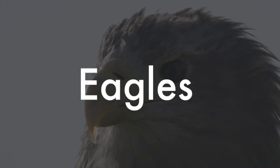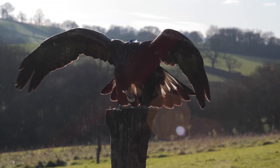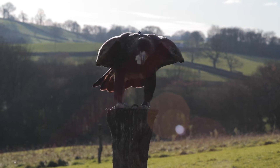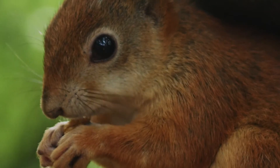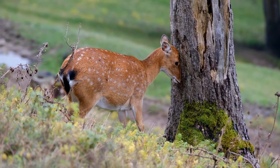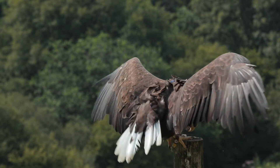Eagles are the largest raptors. They have thick bills, rectangular wings that splay into fingers at the end, and very powerful talons. Eagles can catch and eat rabbits or squirrels, and sometimes even bigger animals. They are highly adapted for hunting larger prey.